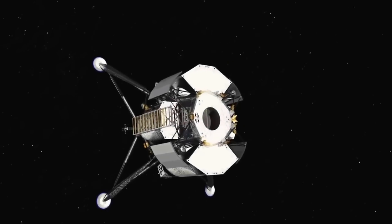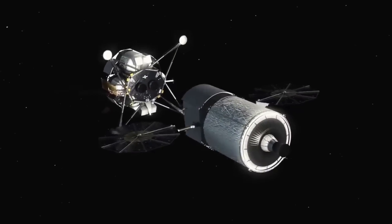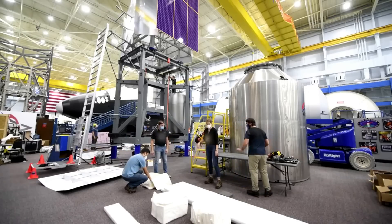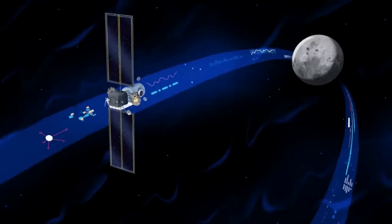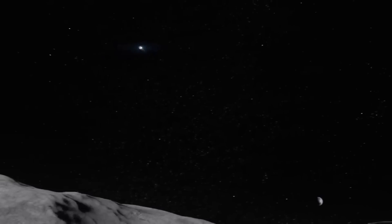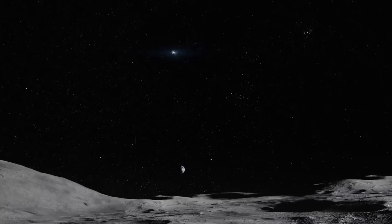NASA selected Blue Origin to develop a human landing system for the agency's Artemis V mission to the Moon. Blue Origin will design, develop, test, and verify its Blue Moon lander to meet NASA's human landing system requirements for recurring astronaut expeditions to the lunar surface, including docking with Gateway — a space station where crew transfer in lunar orbit. The contract includes one uncrewed demonstration mission to the lunar surface before a crewed demo on the Artemis V mission in 2029.